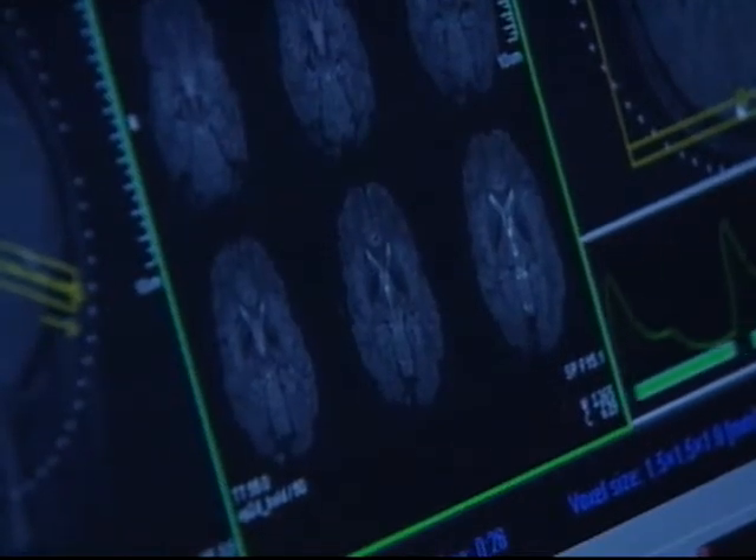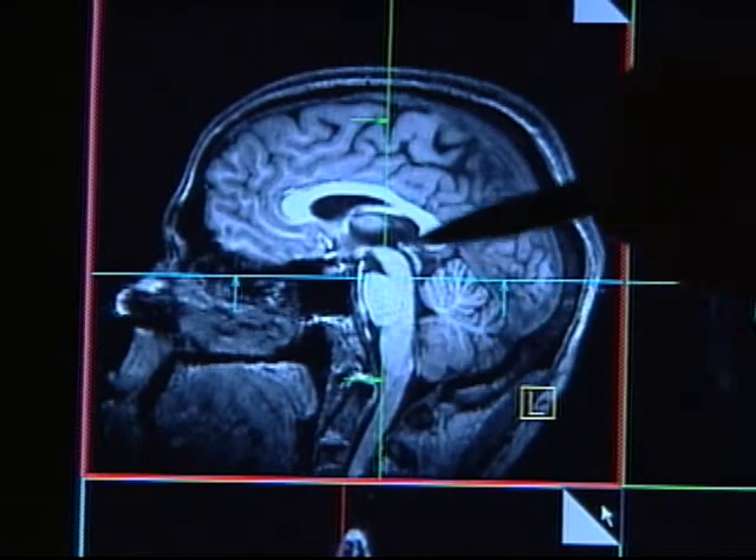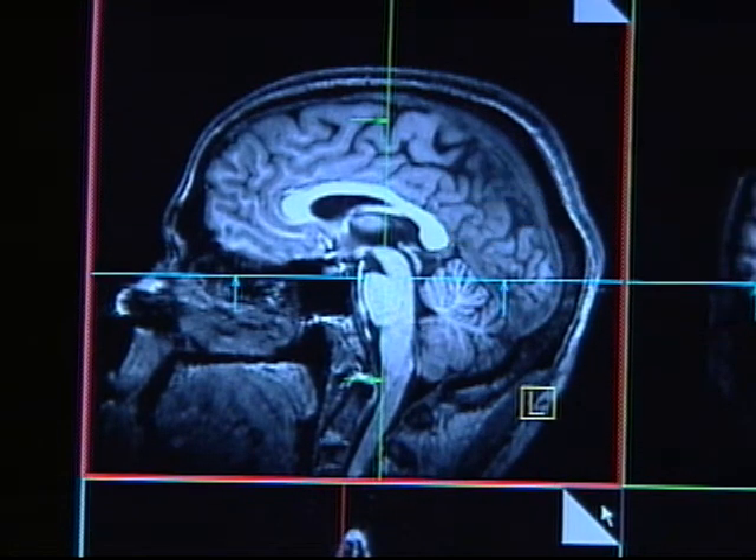For many years, dopamine, like other neurochemicals that are similar to it, have been thought to play relatively simple roles in regulating behavior and emotions. For example, dopamine was thought to be the feel-good juice. The emerging picture is not so simple.